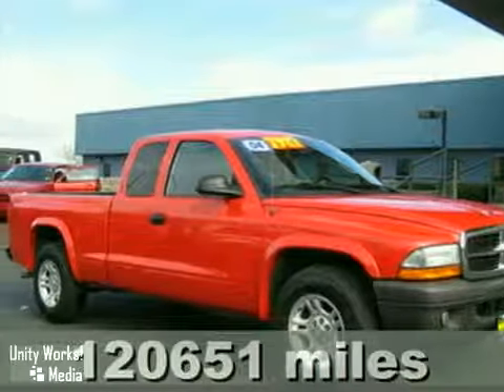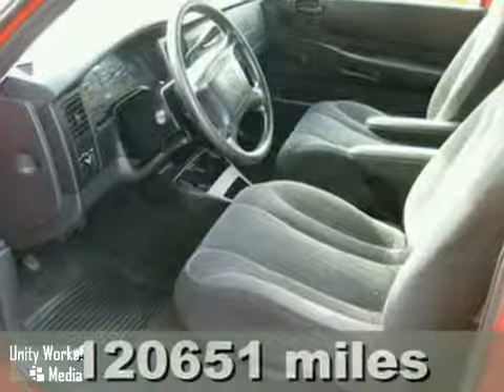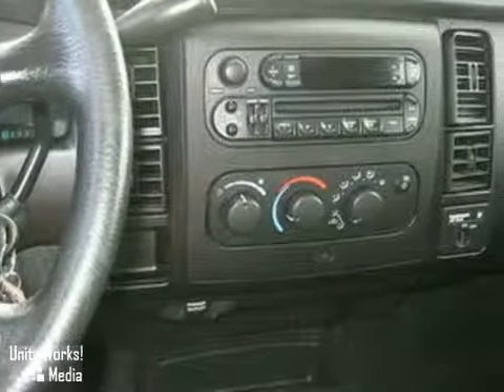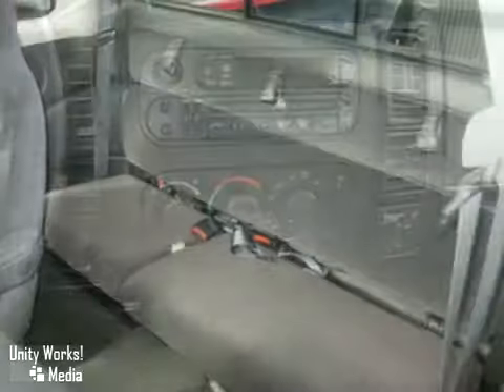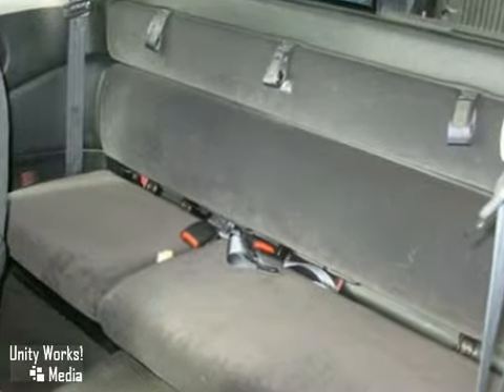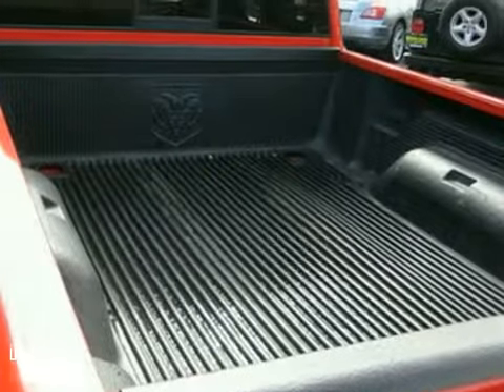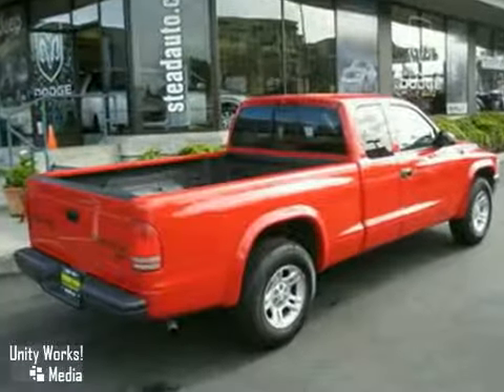Here's a 2004 Dodge Dakota. Standard features include a tilt steering wheel, front bench seat, power steering, power windows and mirrors, and an AM FM audio system. With its powerful engine, roomy interior, and array of standard features, this Dakota is a force to be reckoned with.